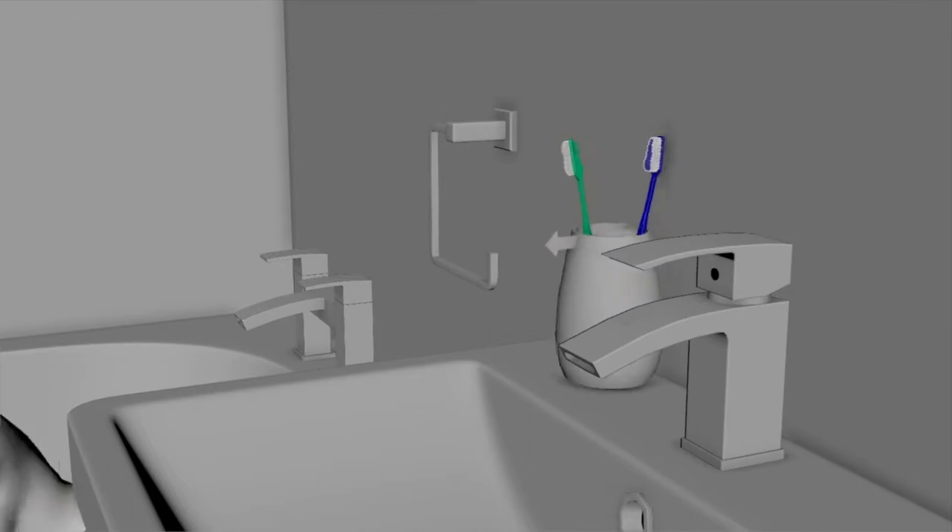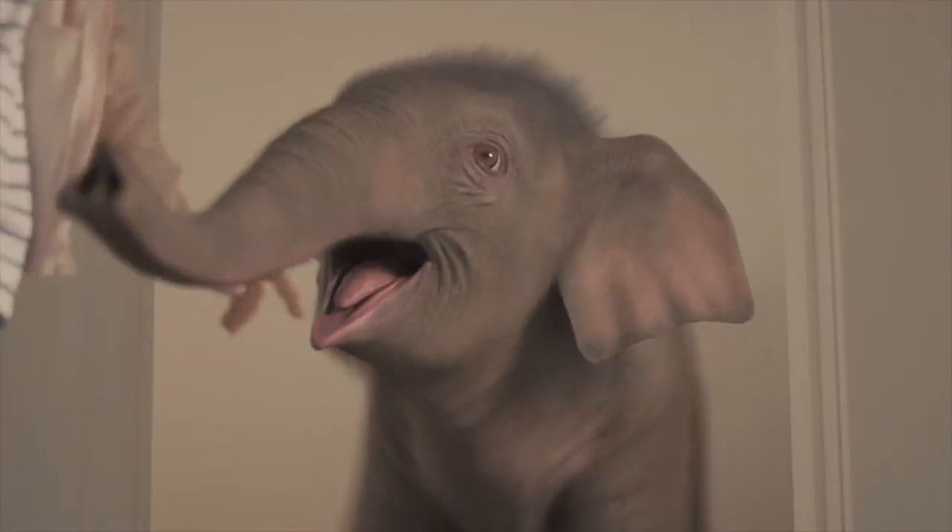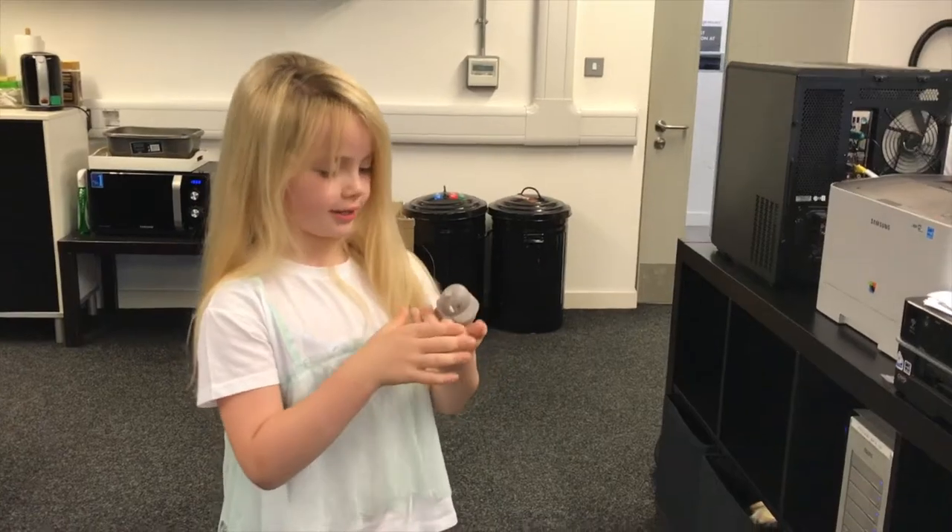To finish, we added hair to Tully because the baby elephants we'd seen at Chester Zoo had a lot more hair than we'd initially thought.